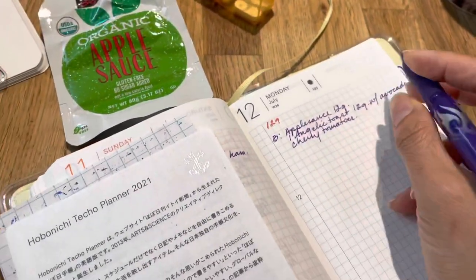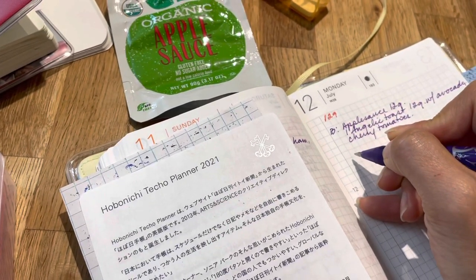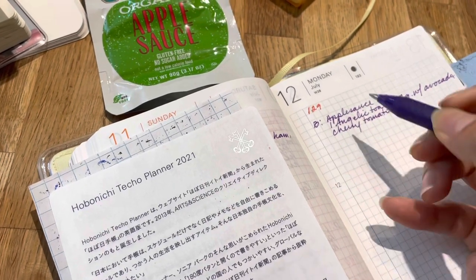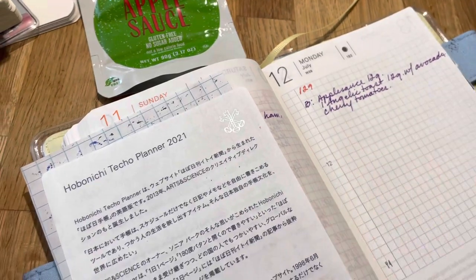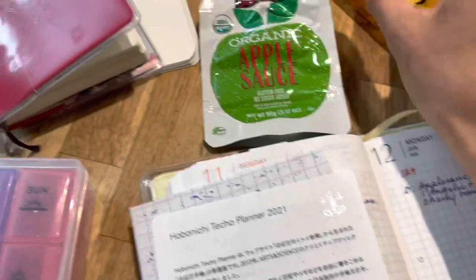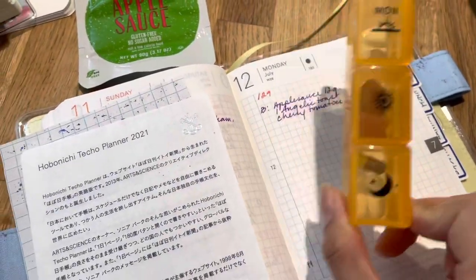I'm keeping breakfast light because I just had my weird bout of nausea. I'll fill out my food diary after my two-hour reading, and I'll mark that in red.